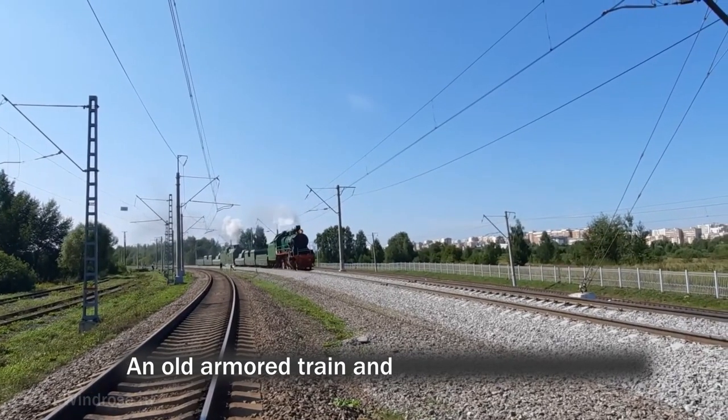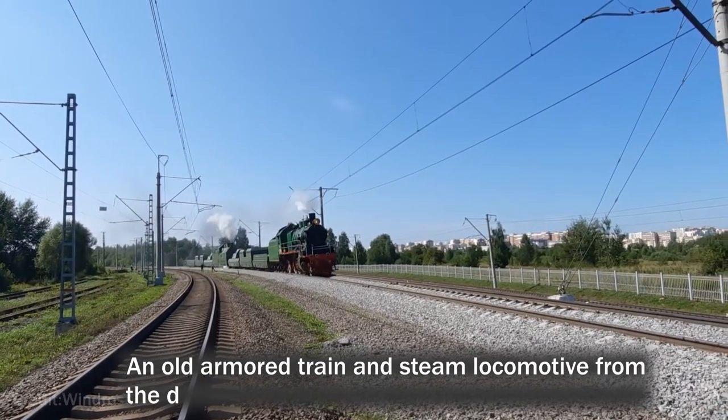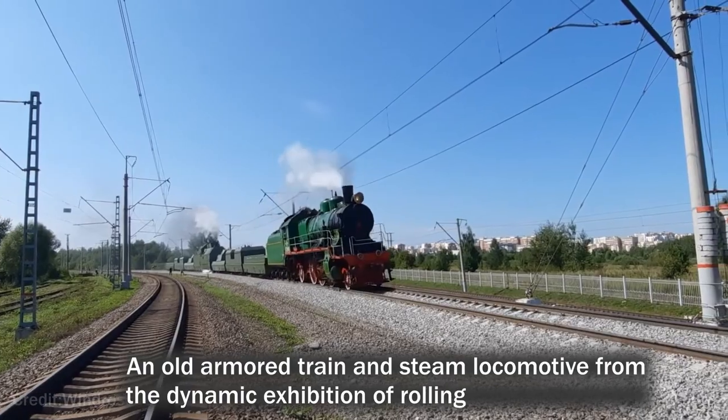An old armoured train and steam locomotive from the dynamic exhibition of rolling stock in Moscow.